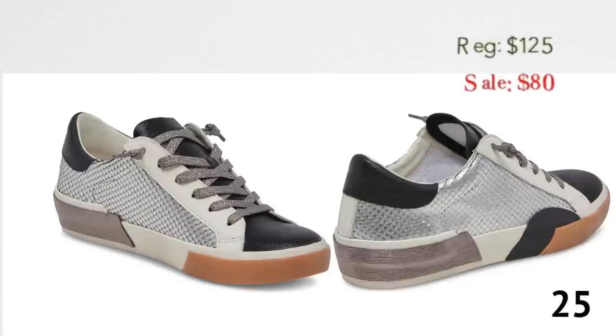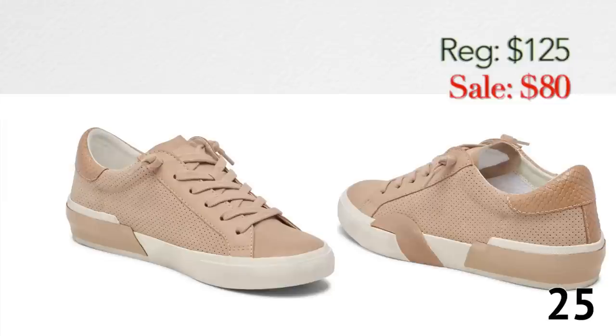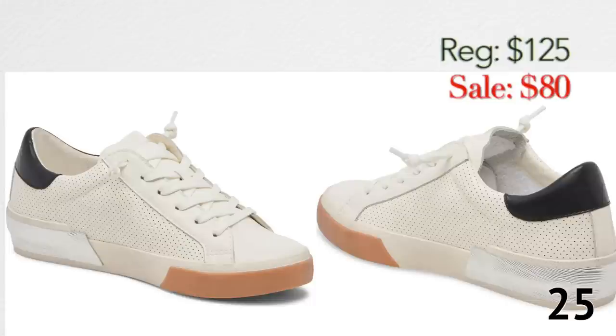These Dolce Vita sneakers are so cute. I can't decide which colorway I like best — I think maybe the beige and white with a little bit of black, but I'm not sure. They look like a slim sneaker, but not too slim, and comfortable without looking too orthotic. I'm really into these.